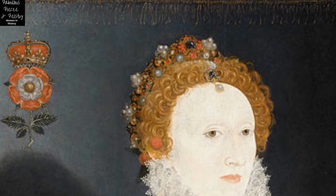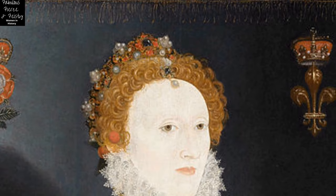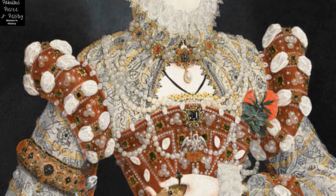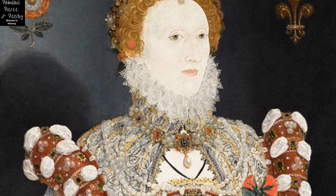Above the queen, on the left, is the Tudor rose, and on the right the fleur-de-lis, symbol of England's ongoing claim to the French throne. Above both of these symbols is an arched imperial crown. The Pelican Portrait now resides in the Walker Art Gallery, Liverpool, England.